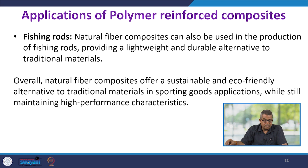Natural fiber reinforced composites can also be used in the production of fishing rods, providing a lightweight and durable alternative to traditional materials. Overall, natural fiber composites offer a sustainable and eco-friendly alternative to traditional materials in sporting goods applications while still maintaining high performance characteristics.